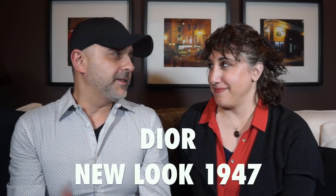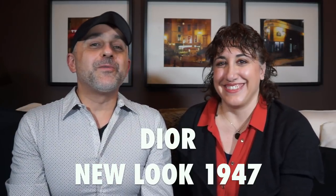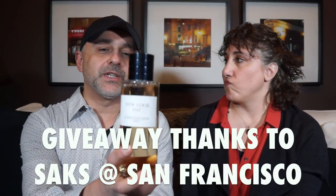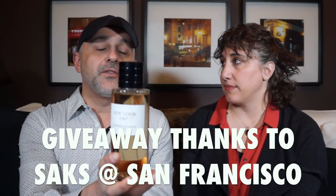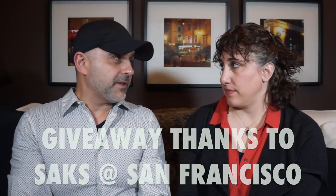Thanks so much for tuning in. This is Dahlia and this is Sebastian. We're back with another video, and if this is your first time on this channel — or you've been watching for a while and still haven't subscribed — please click the subscribe button below and the bell icon so you'll be notified of future videos and giveaways. In this video we're doing a giveaway of five samples of New Look 1947 for five subscribers in the USA. Dahlia, are you familiar with the Privé collection from Christian Dior?